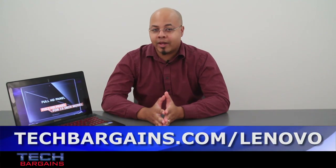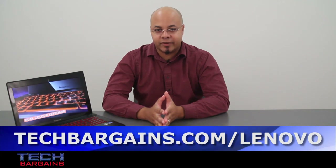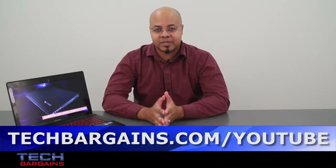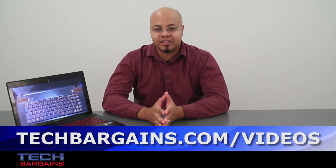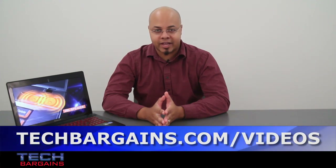For the latest coupons and deals on systems like the Lenovo IdeaPad Y500, be sure to check out techbargains.com/Lenovo. To enter our monthly giveaway, check out techbargains.com/YouTube, and to watch our video unboxings, video reviews, and exclusive video features, go to techbargains.com/videos.